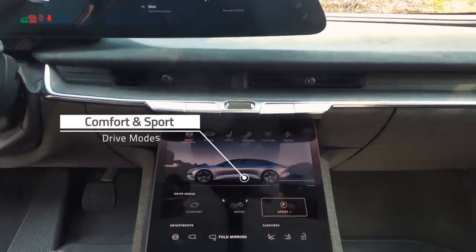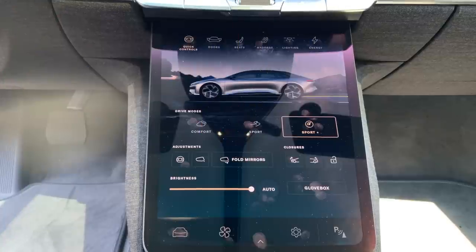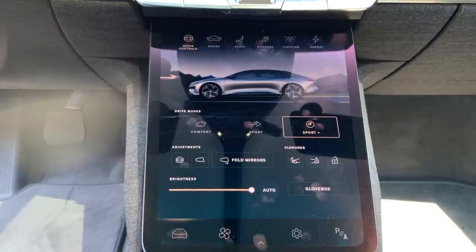We're in Comfort mode now. Comfort mode is the default mode — it's also our Eco mode, so the car always defaults back to that. If you want a little bit more, you can go up to Sport mode or Sport Plus, which gives a little bit firmer ride. Comfort mode gives a softer ride and detunes the power to optimize for range. When you go up to Sport, it firms up the suspension, and Sport Plus is a notch up from there.